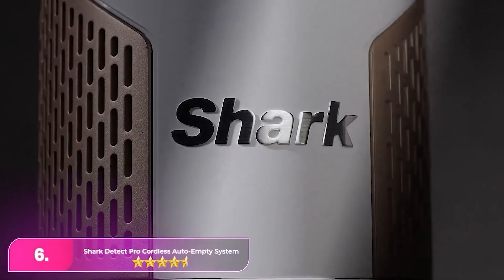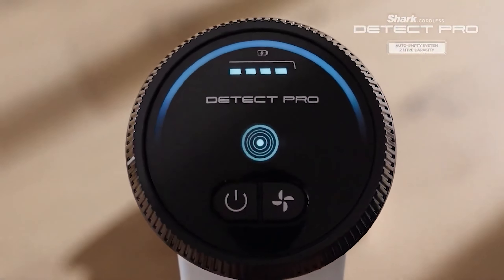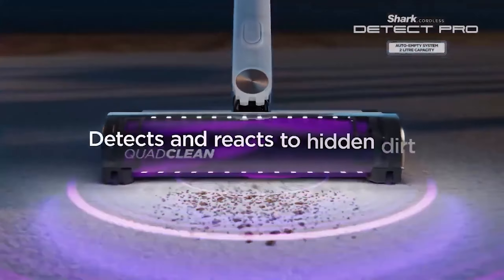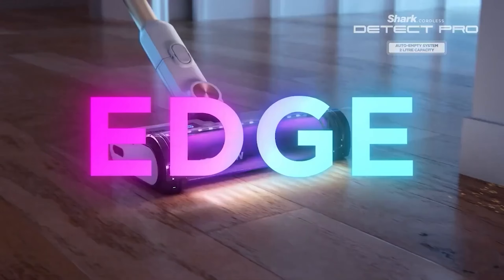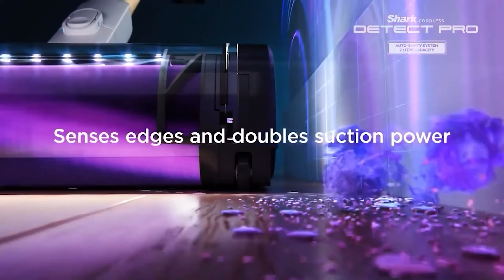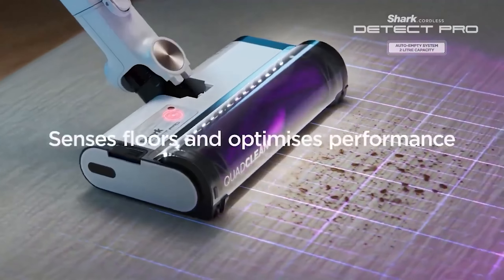Number 6, the Shark Detect Pro Cordless Auto Empty System. The Shark is the best all-rounder available for those seeking next-generation features without the high price tag from certain manufacturers. This impressively powerful cordless vacuum offers a versatile design that allows it to double as a handheld cleaner, making it suitable for a variety of cleaning tasks around the home. Despite its slightly heavier build, which can make overhead cleaning more challenging compared to some competitors, it compensates with superior performance and functionality.